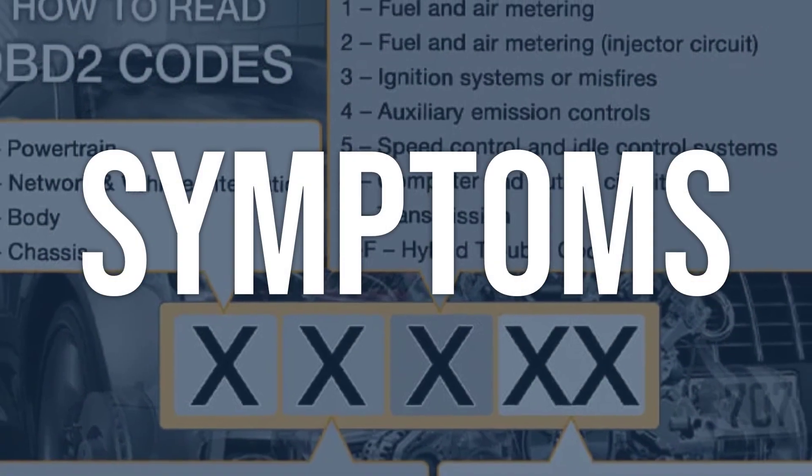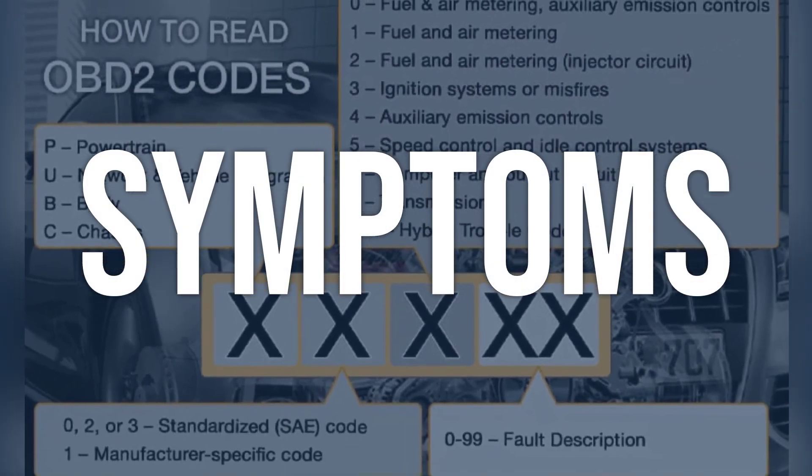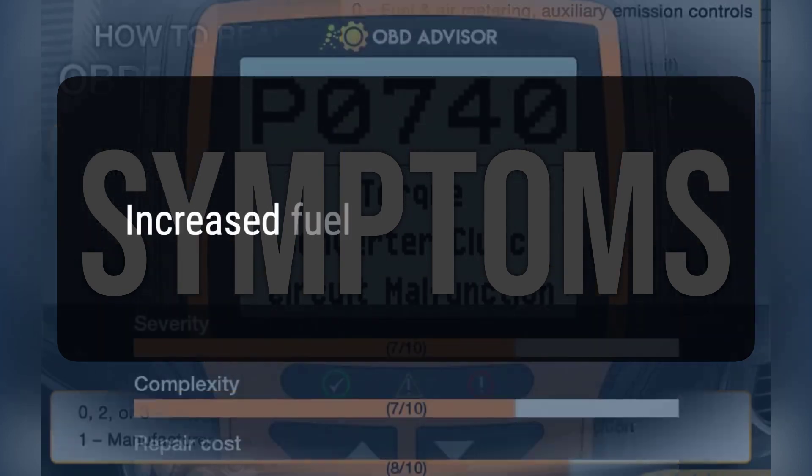When you encounter this OBD error, the vehicle typically exhibits the following symptom: increased fuel consumption.